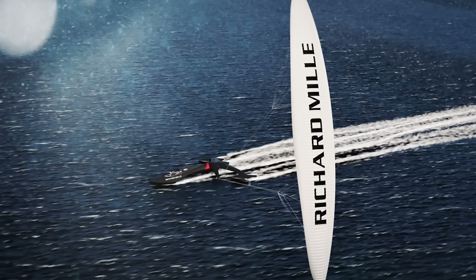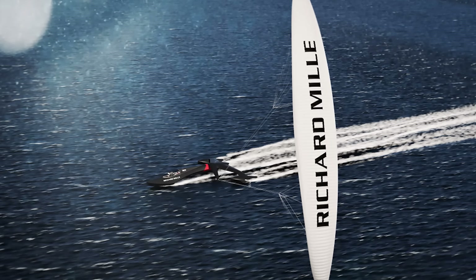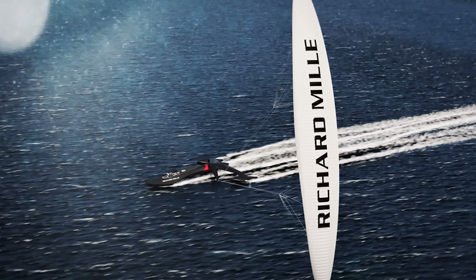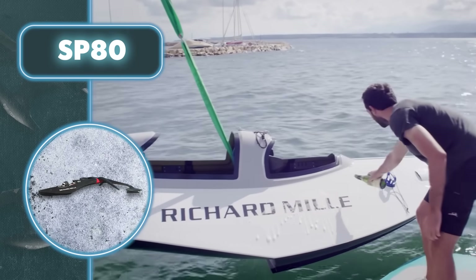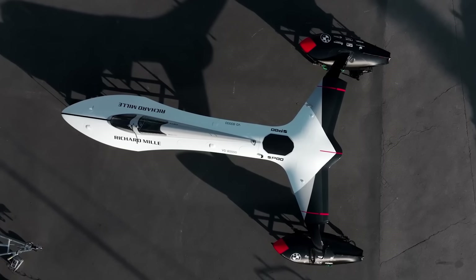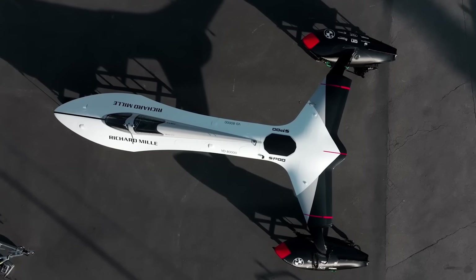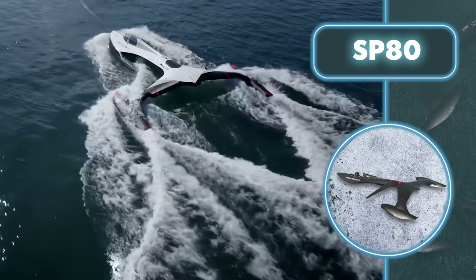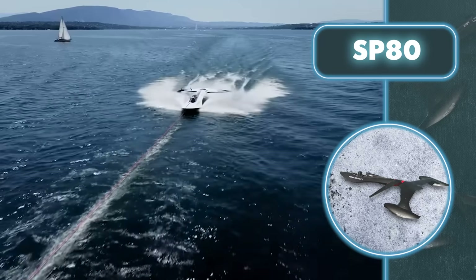The SP80 ditches traditional sails for something unique: a kite, which accelerates it to reach incredible speeds. Unlike sails that make the boat unsteady, this kite avoids that issue without adding extra weight like masts do. The designers chose the kite because it generates power without weighing down the boat, and if necessary, its size can be changed from 215 to 540 square feet.